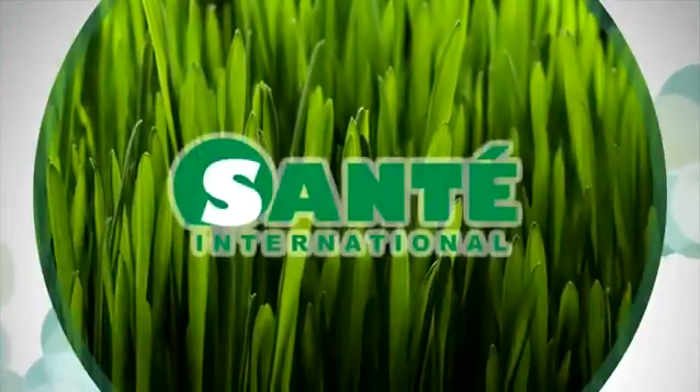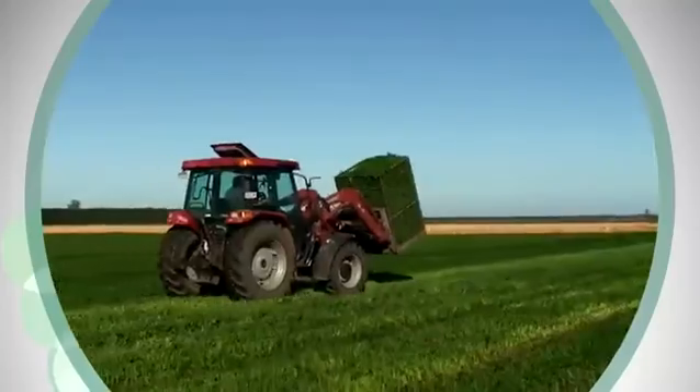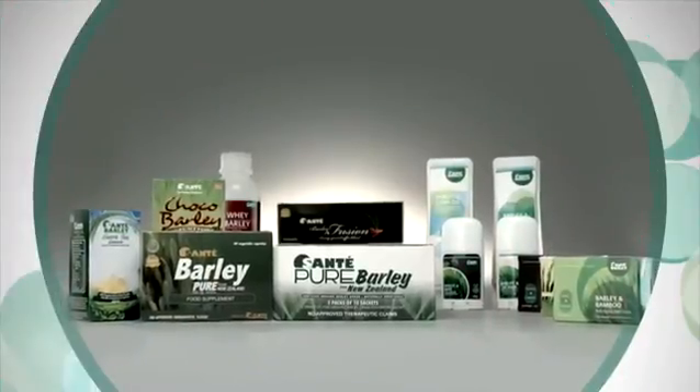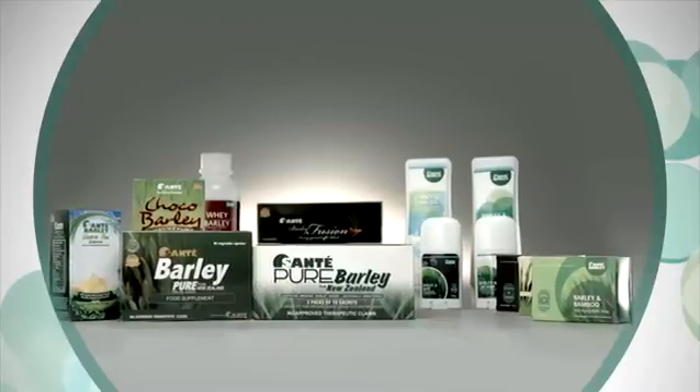Sante products are made from young barley leaves that are only harvested once when they are below 30 centimeters in height. Only the barley tips where nutrients are concentrated are harvested. You are guaranteed to have certified young and organic barley grass products from Sante.